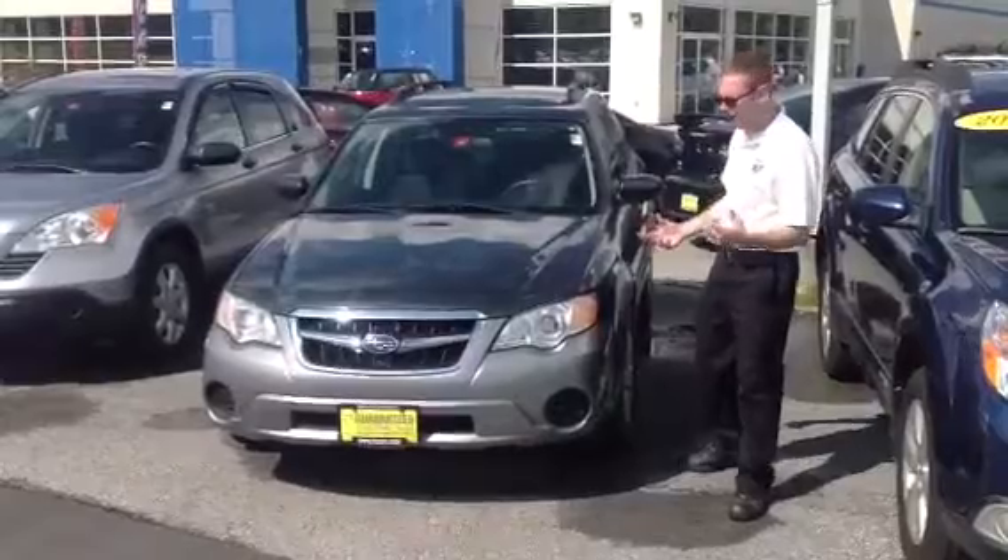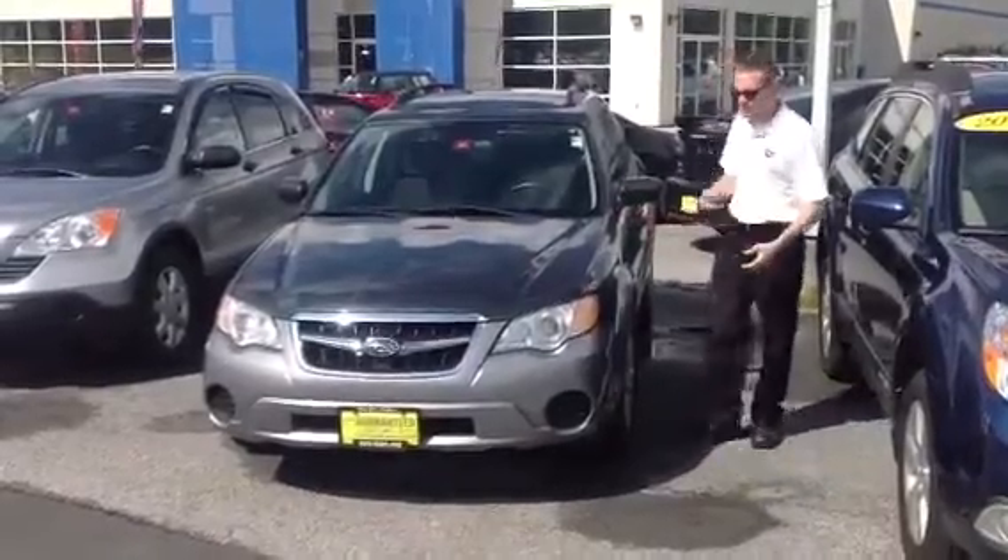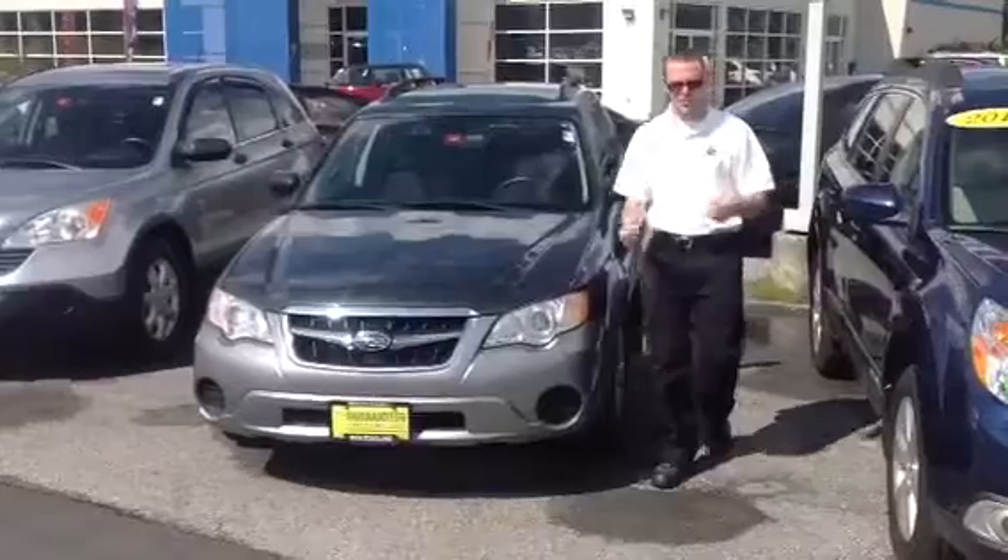You get standard all-wheel drive, automatic transmission, AC, CD player, cruise control, and tilt wheel.